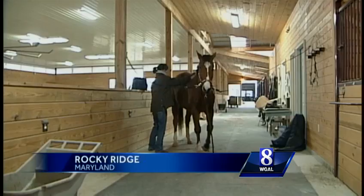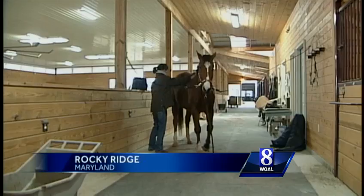You know he's going on TV, don't you? Metro is living out his retirement years at Modder Station Stables in Rocky Ridge, Maryland. What a ham.